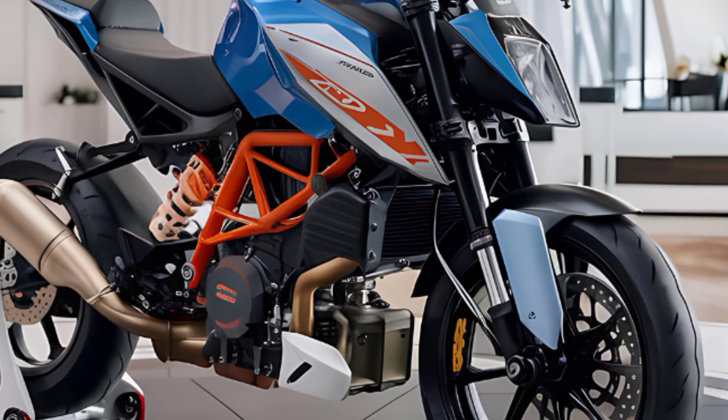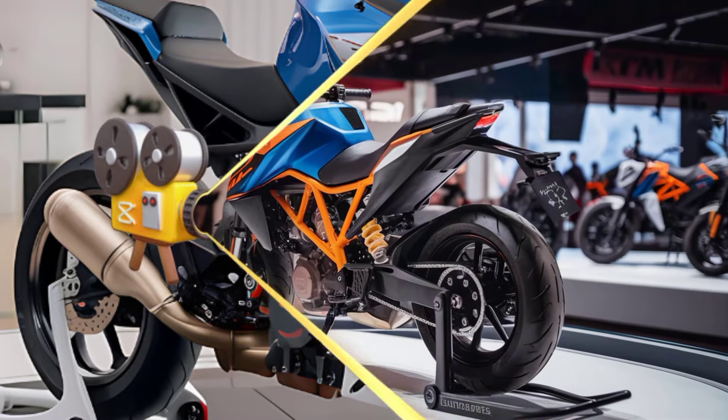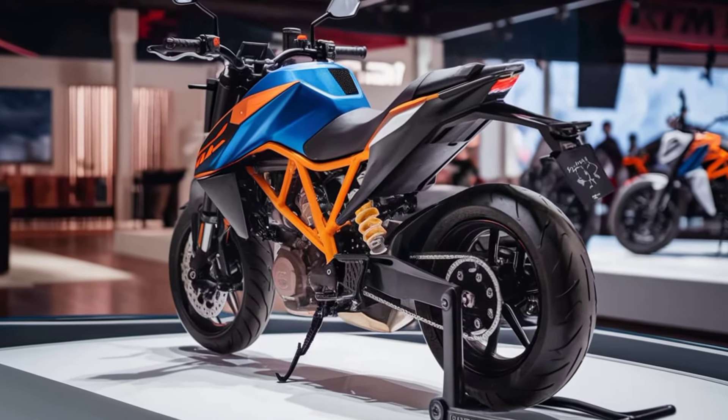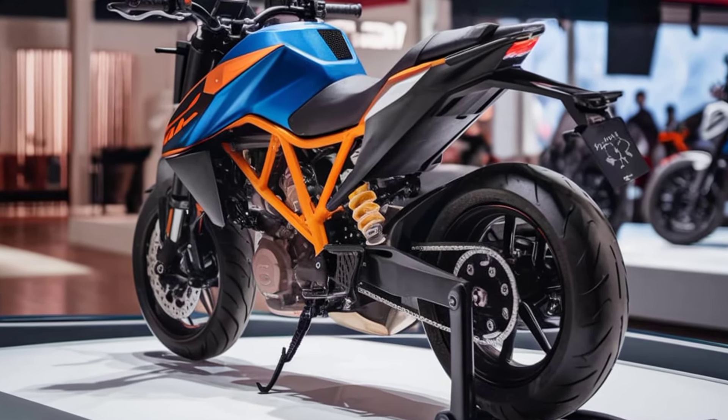So what's the price tag for all these upgrades? The 2025 KTM Duke 390 is expected to start around a certain price range, positioning it as a premium option in the entry-level sport bike market.